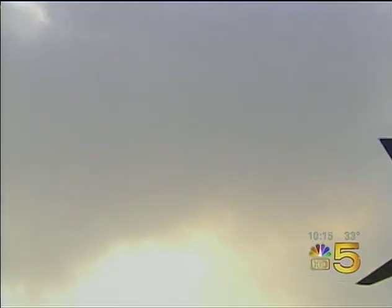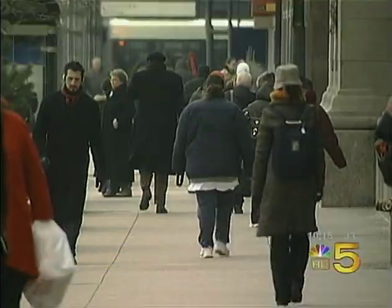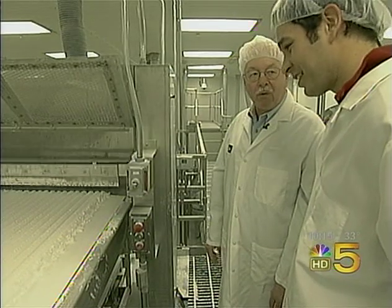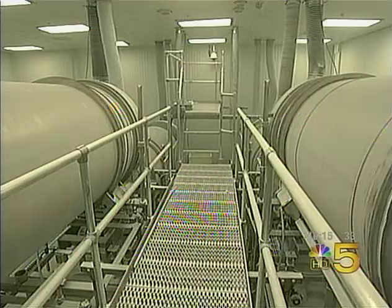Look beneath the cruising airliners, not far from the hectic streets of downtown Chicago. There's a tasty neighbor next to the chaos of O'Hare. Every single day of the year, 24/7, they're making marshmallows. A mystery factory churns and churns and churns.